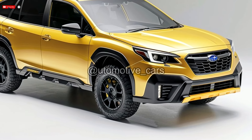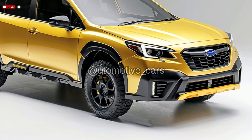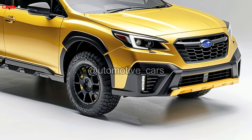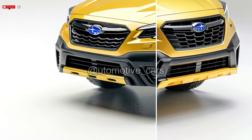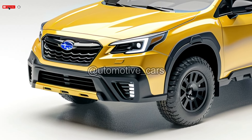Pricing for the basic model starts at $28,895, while the top-tier Limited XT trim is $44,190. Delivery and destination fees total $1,395.